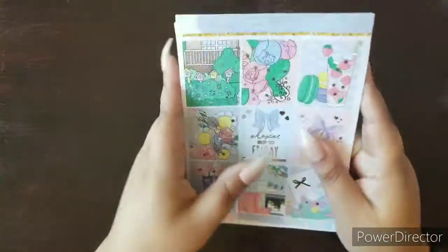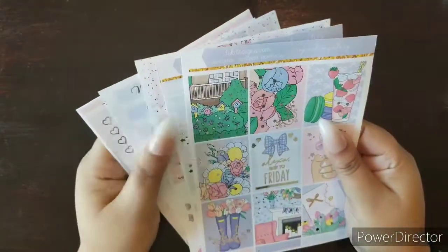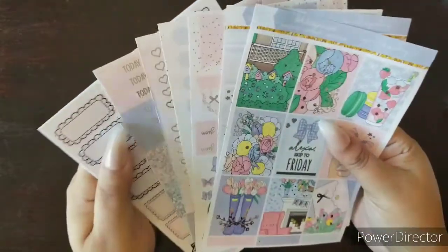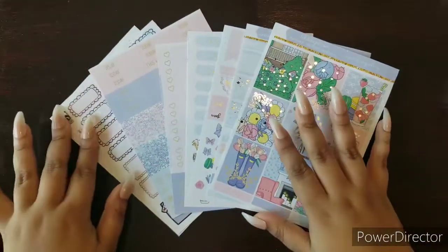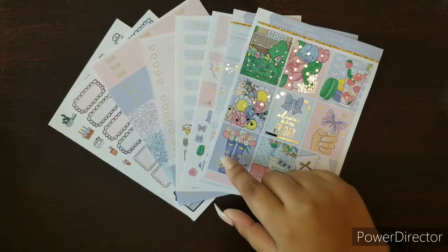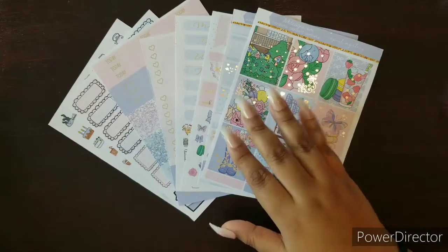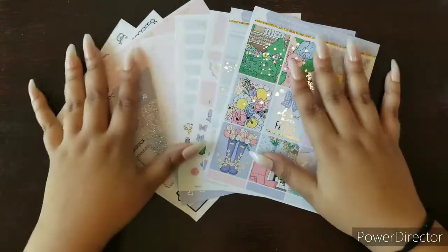So that is the April mystery kit. Now for the giveaway — I want to know what is your favorite thing to do during the spring. It can be anything: reading books, hanging out on the porch, anything at all. I will choose a winner on Sunday at 6 p.m. Eastern Time, and the giveaway will close Sunday at 5 p.m. Eastern Time.